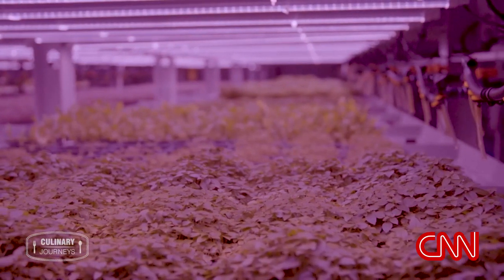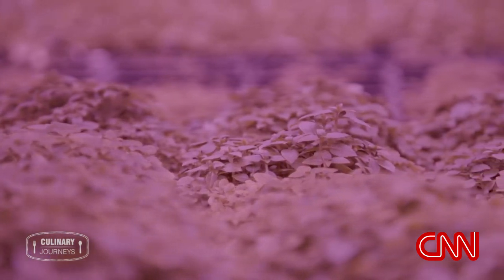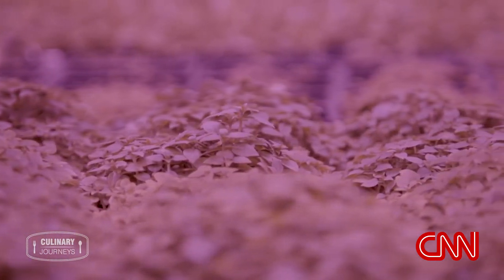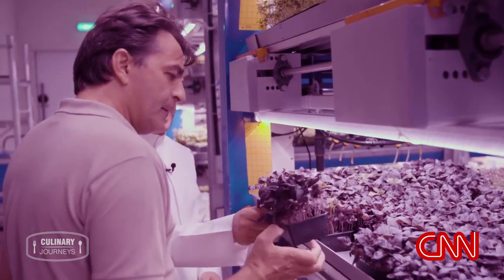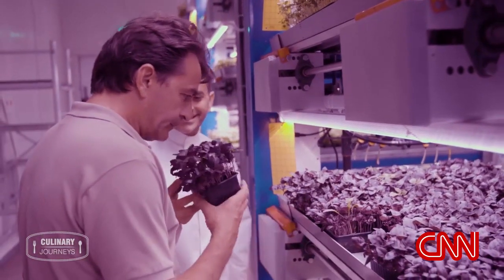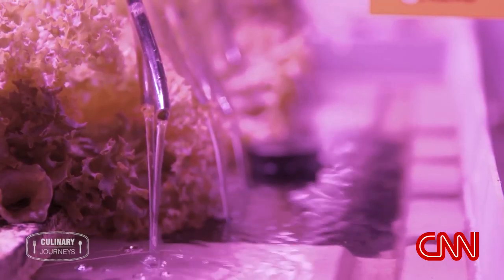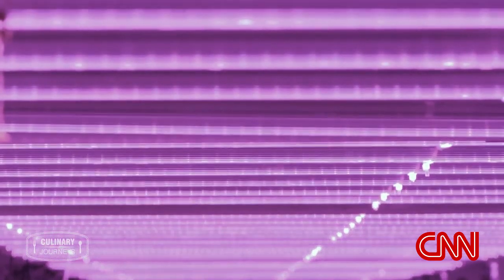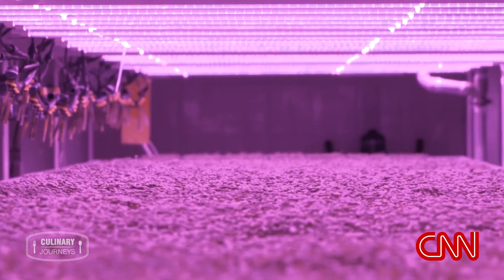Badia means oasis in Arabic. It's been built to grow greens year-round using hydroponic technology. Instead of soil, plants feed on a nutrient solution, and instead of sunlight, special LEDs are used. In this farm of the future, pink is the new green.